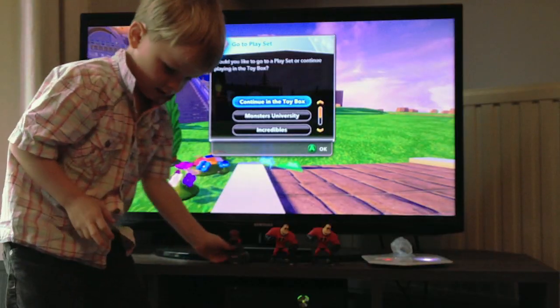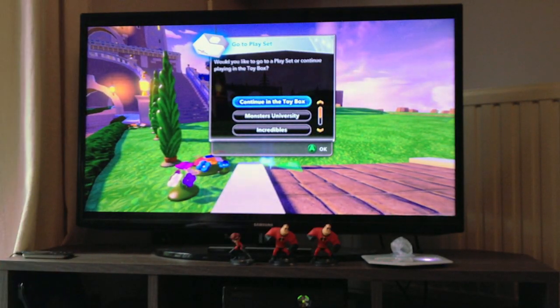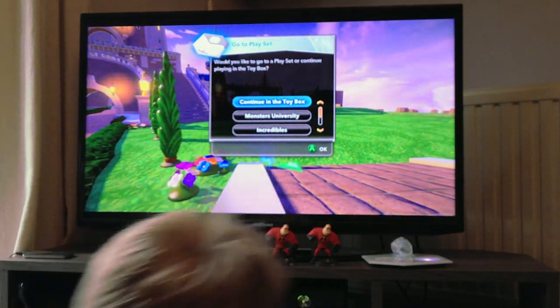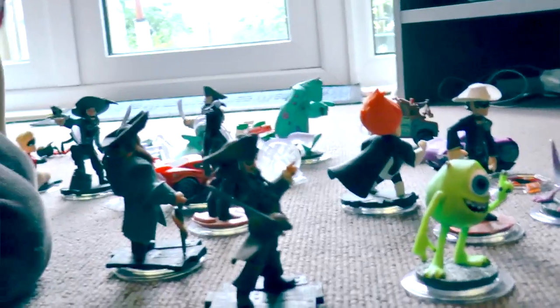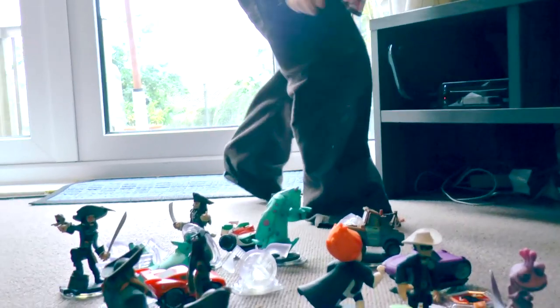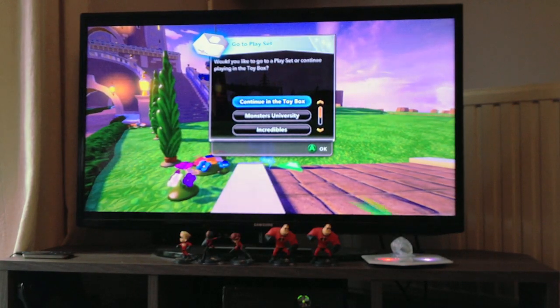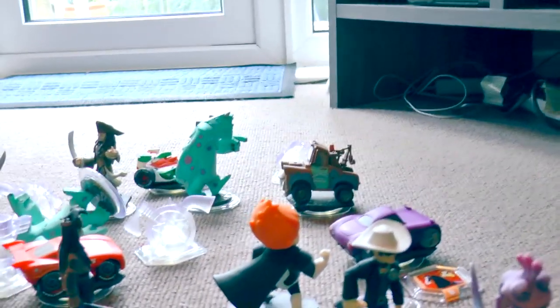My kids were slightly disappointed that they couldn't just choose whichever figure they wanted — they had to think about what play set to put on the Infinity Base to unlock that particular world. Then they'd rifle through our collection, which was quite big with all the Wave 1 figures, and put those up on the shelf ready to play.